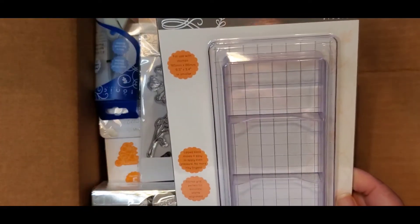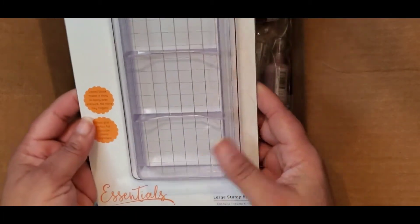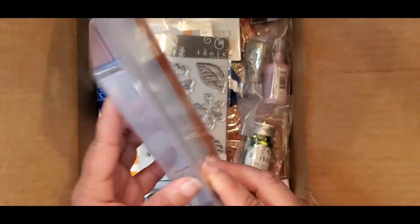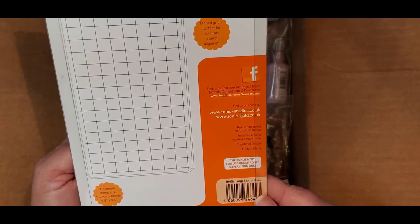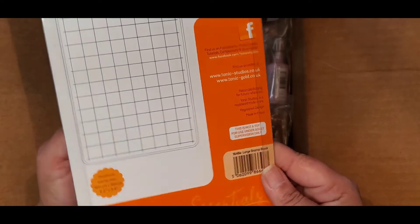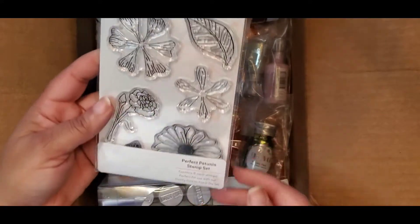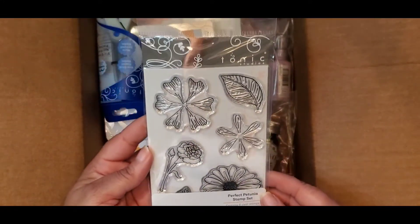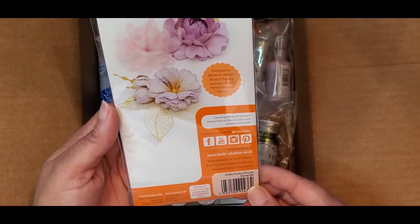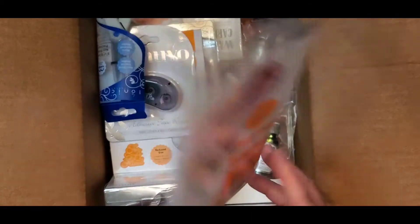I'm glad I opened this because I was ready to place another order on Tonic for some individual things in their clearance department, and some of this stuff was in there. This is a large stamp block — very nice, number 1648E. Then we have the Perfect Petunia Stamp Set, number 2436E — looks very, very pretty.